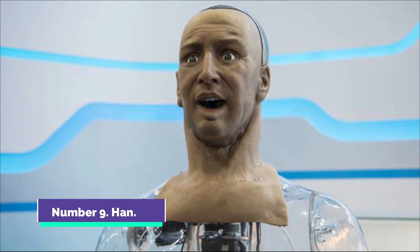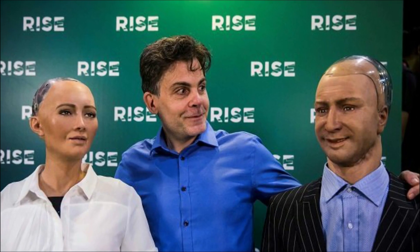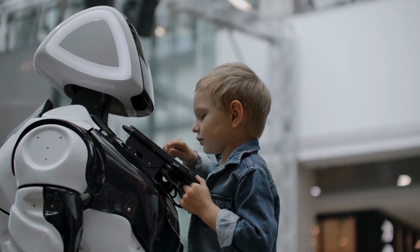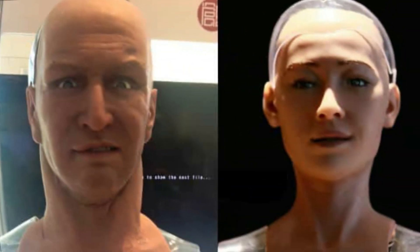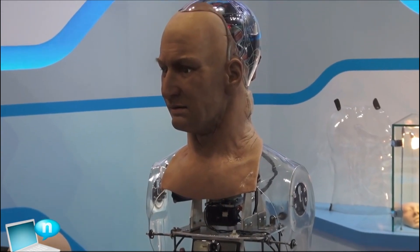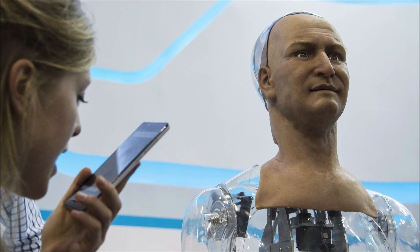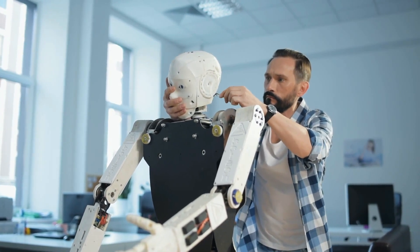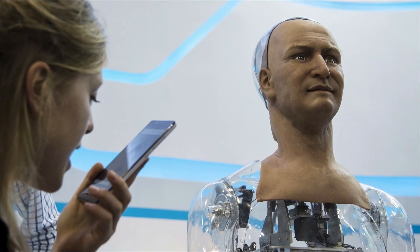Number 9: Han. Han is an expressive humanoid robot that was activated in 2015 and made its debut at the Global Sources Electronics Fair in Hong Kong. One of three robots made by Hanson Robotics to make this list, Han's primary intention is to make it easier for people to achieve a state of contentment. Han makes use of voice recognition technology as well as multiple cameras in order to monitor his environment and carry on conversations, drawing on more than 10 years of experience in the field of motors.